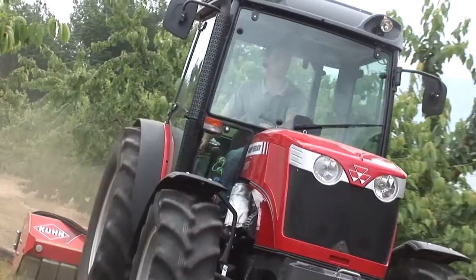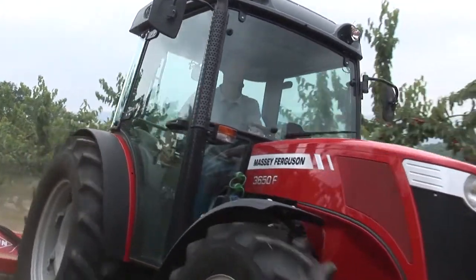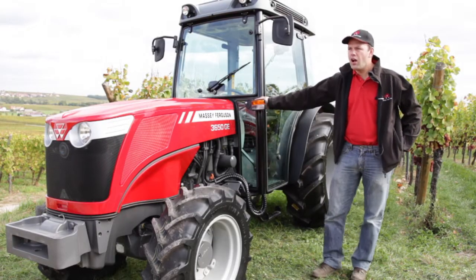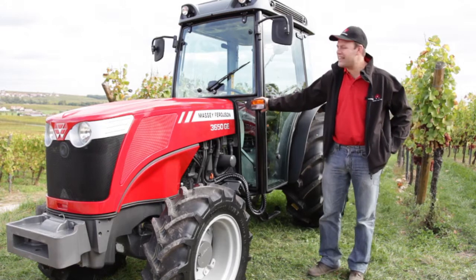Then on the range we have the F version, which is a really bigger tractor specially dedicated for orchard or wide orchard applications. On top of the range we also have the standard tractors, the utility tractors — the A series.